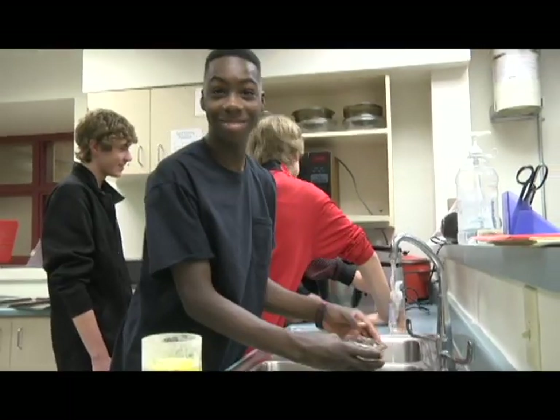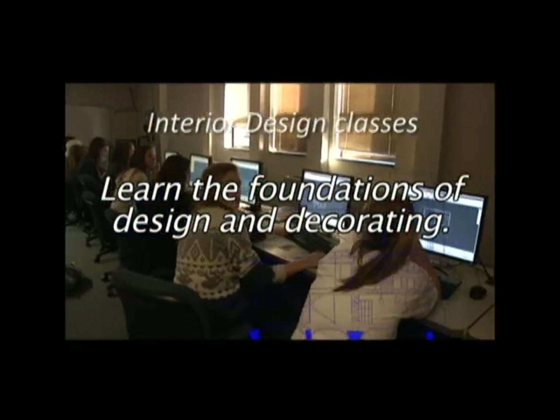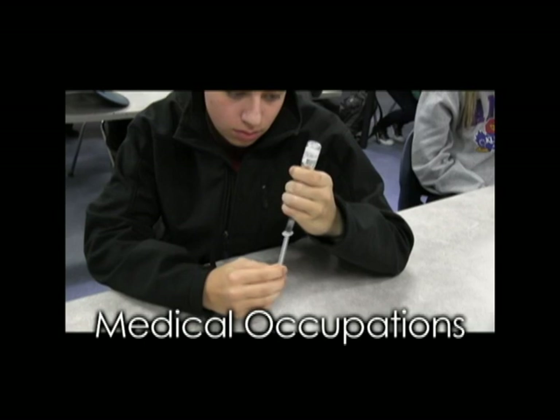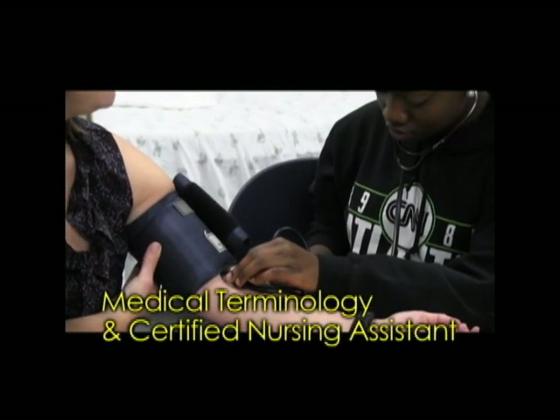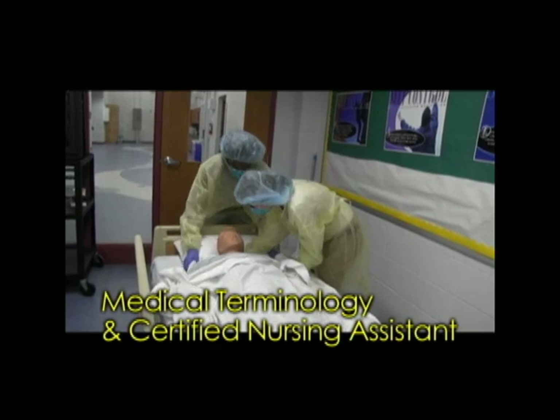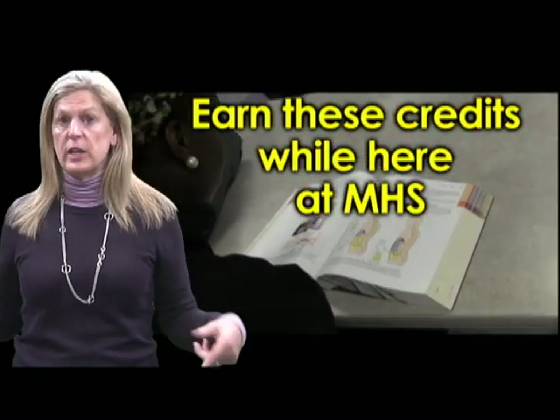Have fun while eating your lessons. Does House Hunters, Property Brothers, Love It or List It, or Flip or Flop catch your attention? Interior Design classes are the place for you to start learning the foundations of designing and decorating. Are you interested in going into the medical field? Introduction to Medical Occupations will help you explore careers in the medical field. Medical Terminology and Certified Nursing Assistant is a prerequisite for most medical majors — earn these credits while here at MHS.